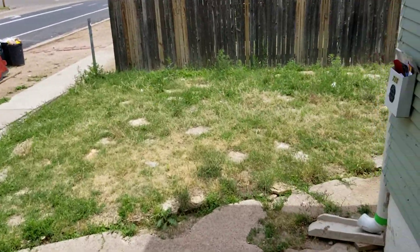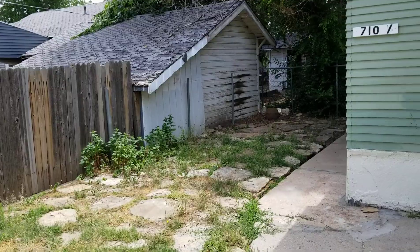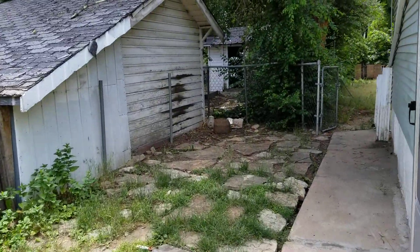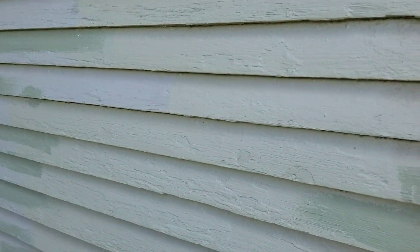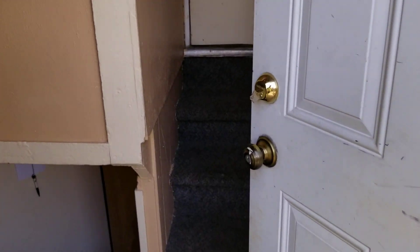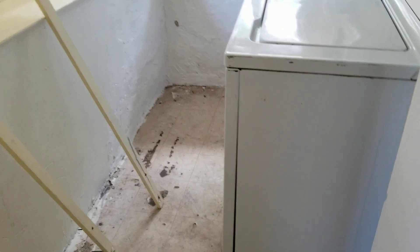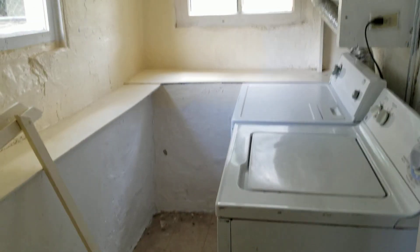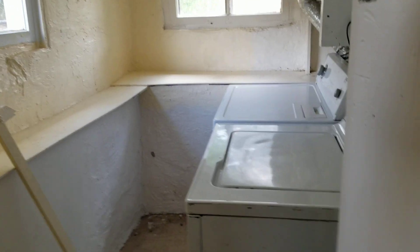The other unit is around back here. It has a separate entrance, which is a big advantage. And like I said, it has a shared laundry room, so both units can have access to this, which is really nice. Hard to find that in a college rental like this.